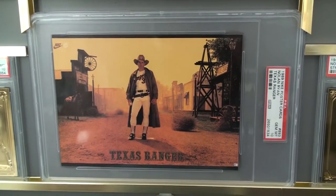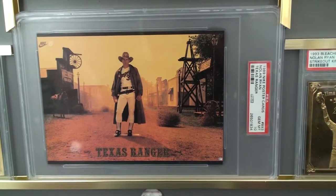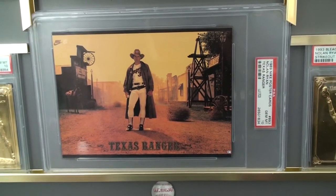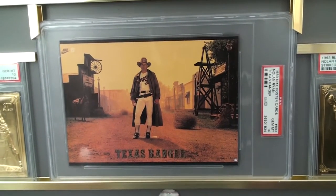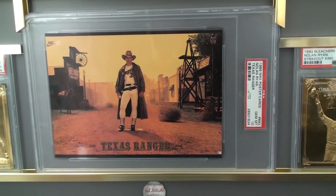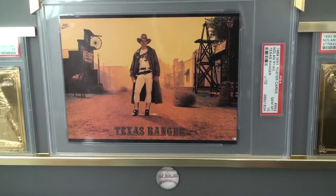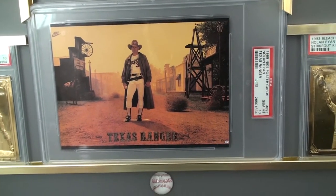Wow, look at that. There is only one Gem Mint 10 of this Nike card in the world. It's in a jumbo holder and the population is one. That's amazing. This card was done by Nike that year because Nolan Ryan was in contract negotiations with the Astros. It wasn't working out, so they let him go and negotiate with the Texas Rangers and he worked it out. Back then, players didn't have as many rights as they do now, so it was a pretty bold move.